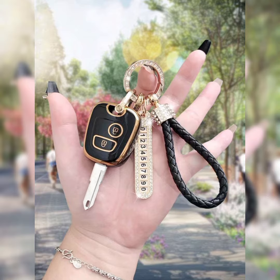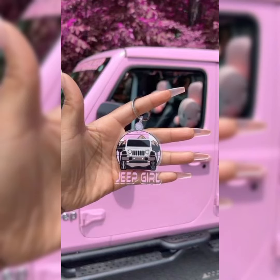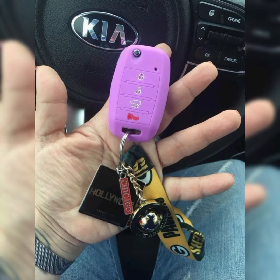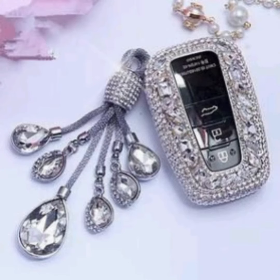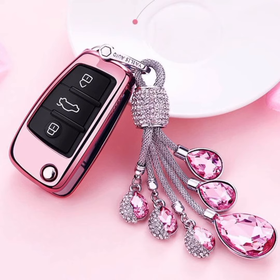There are also aftermarket options for those who want to customize their car keys. This includes adding a car key cover or skin that features a specific design or pattern, or even creating a completely custom key through a specialized service.